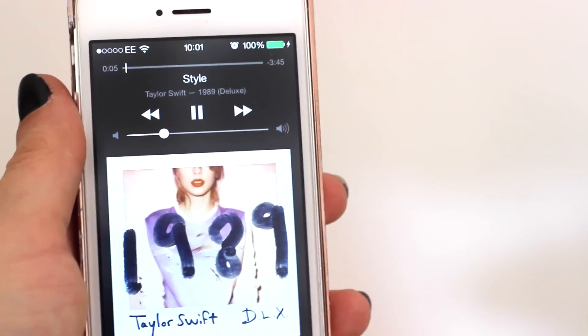So once I'm up and I've eaten, I start getting ready for my day and I listen to a lot of Taylor Swift at the moment, as you guys can see.